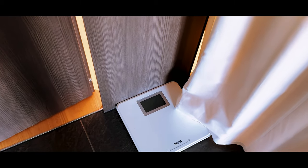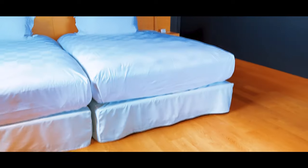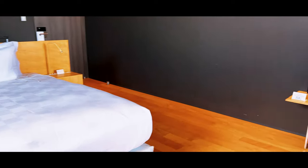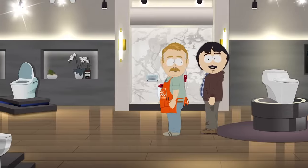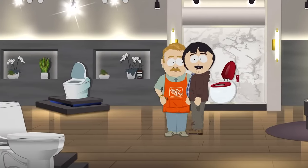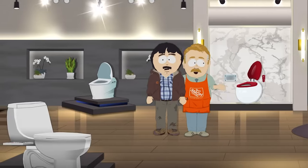Last but not least — scales. All our hotel rooms in Japan seem to have scales, very bizarre. And the toilet senses when you've come into the room, turns on a small light, plays welcome music, and raises the lid for you. A toilet that knows you're there and says hello.